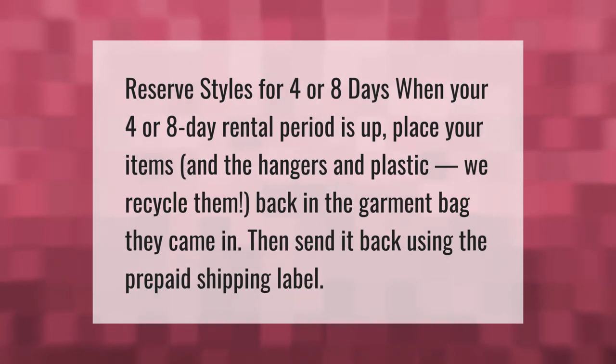Reserve styles for four or eight days. When your four or eight day rental period is up, place your items and the hangers and plastic — we recycle them — back in the garment bag they came in, then send it back using the prepaid shipping label.